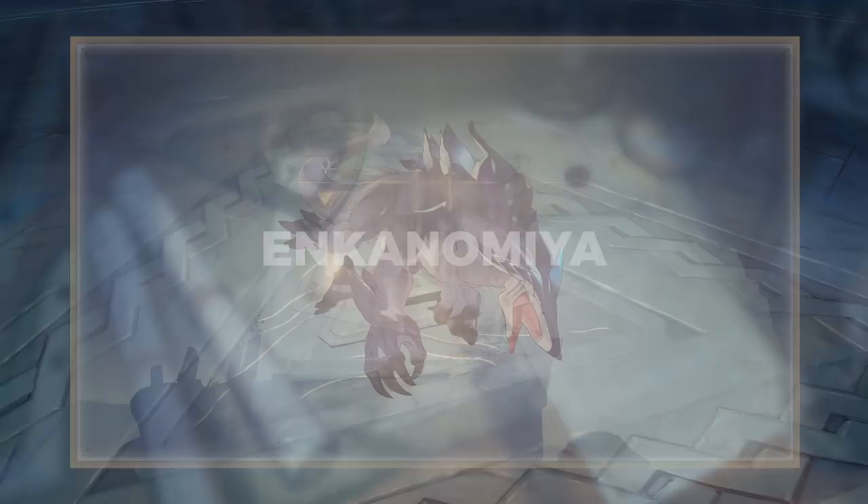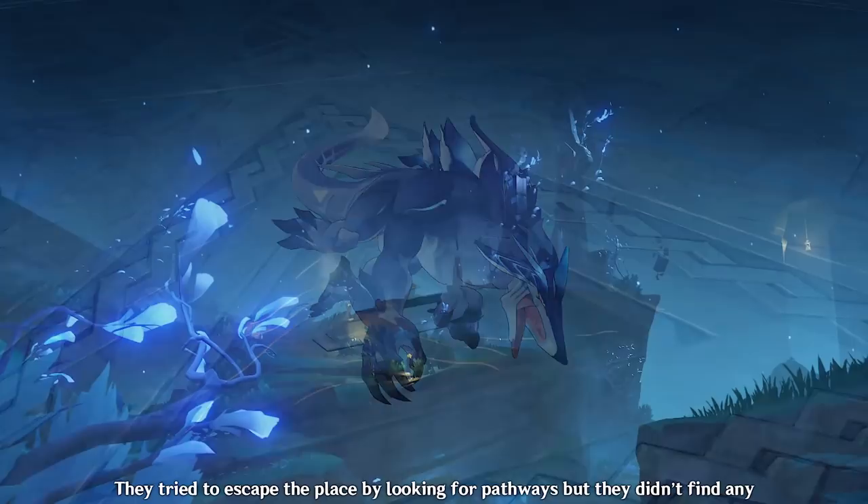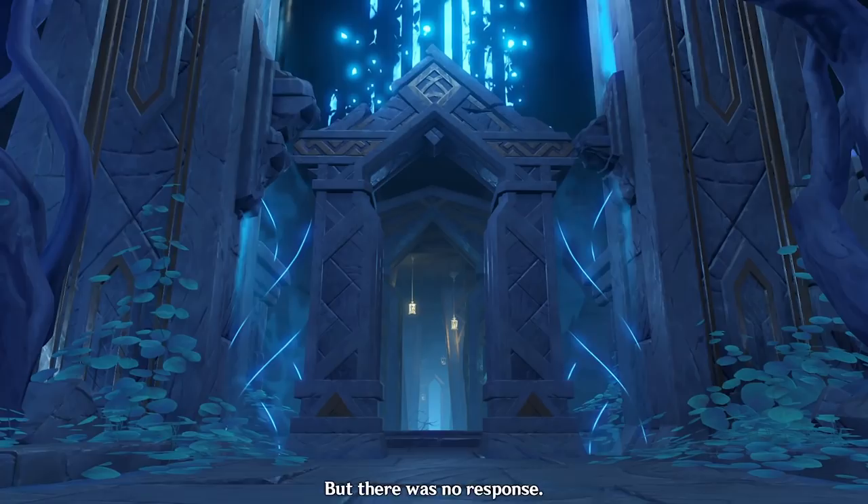I hope that clears up some confusion regarding the different names. Now going back to the main topic, the first Enkanomiyans defended themselves against the Dragonheads for an unknown amount of time. They tried to escape the place by looking for pathways, but they didn't find any, and were convinced that they were trapped below.